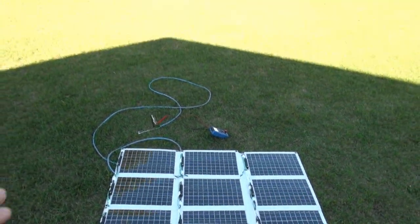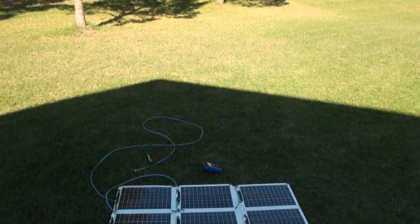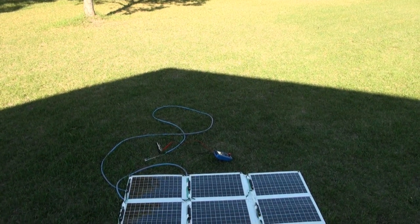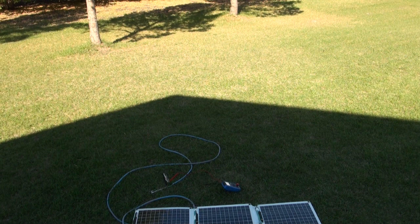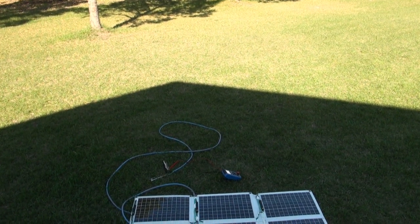Interesting thing — when I pick these panels up and face them in that direction, which is basically away from the Sun but towards the lawn which does have sunlight, then the voltage goes up a little bit.